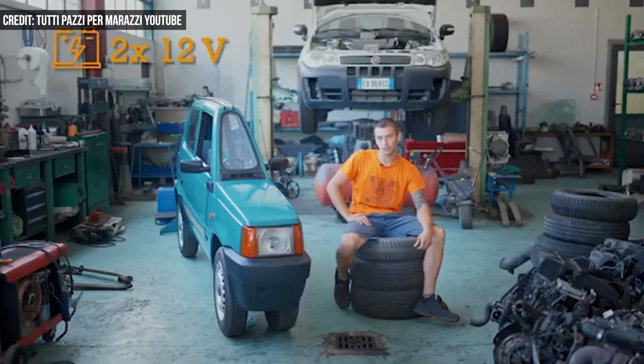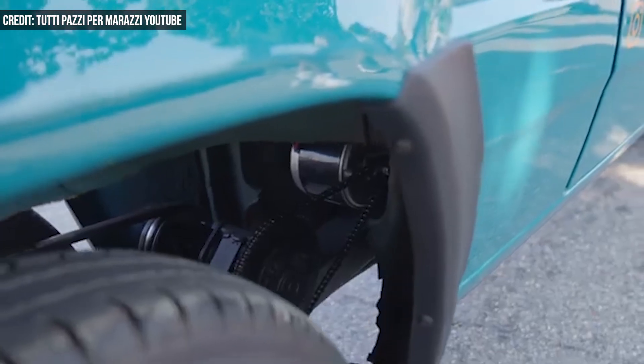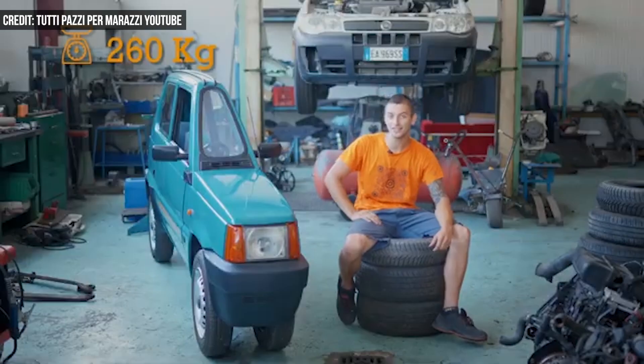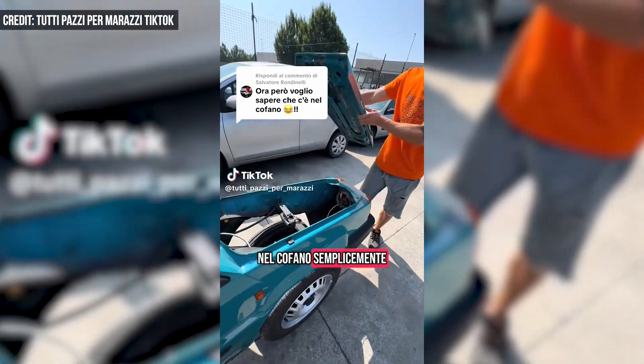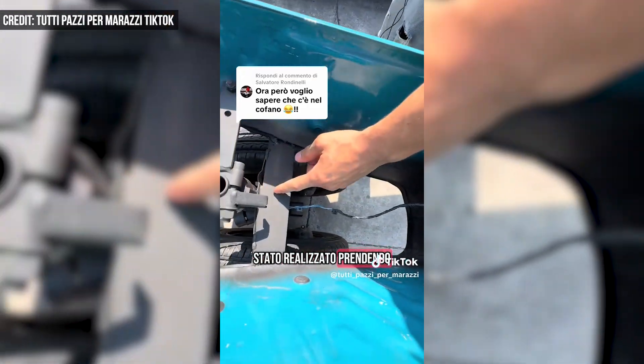The skinny EV runs on a pair of 12-volt batteries and a 24-volt motor. It weighs 264 kilograms — about 580 pounds — and is about 5 feet tall. Not a lot of giddy-up under the hood: it tops out at 9.3 miles per hour and has a range of 15.5 miles.